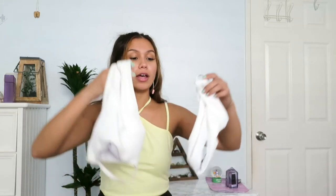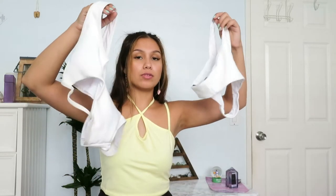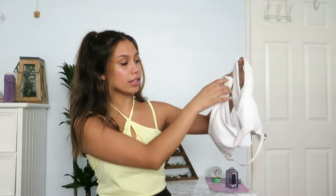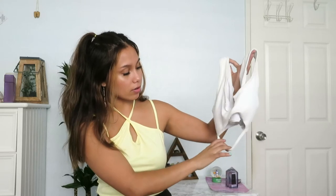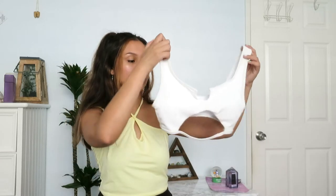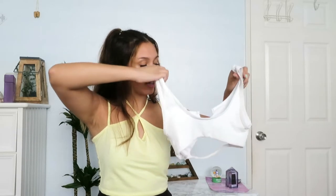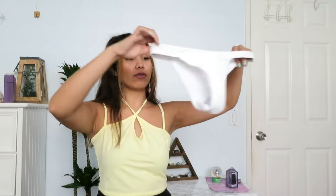Starting off with Zaful, the first item is a white bathing suit set. The top looks like an underbust-type sporty style with a slit in the front and a little detail at the bottom to make it less plain. The back is just plain, and it's a size four. The bottoms that came with it are also size four — pretty plain, slightly cheeky, in a ribbed type of material.